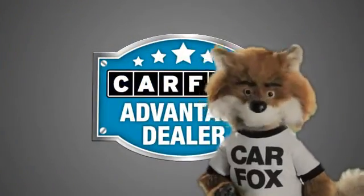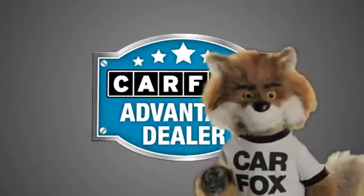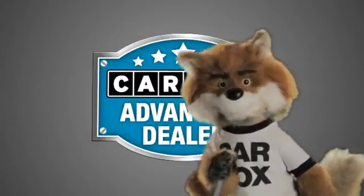Just say show me the Carfax at Jaguar Land Rover Anaheim Hills, a Carfax Advantage dealer.